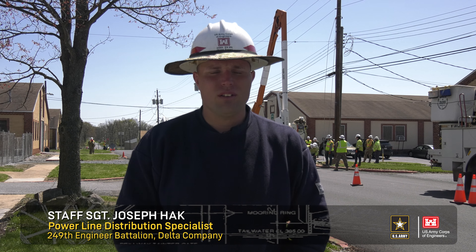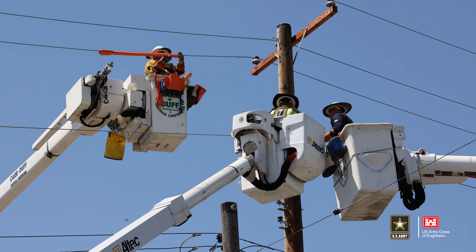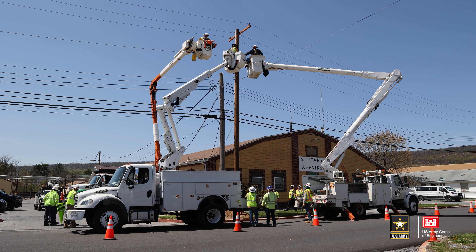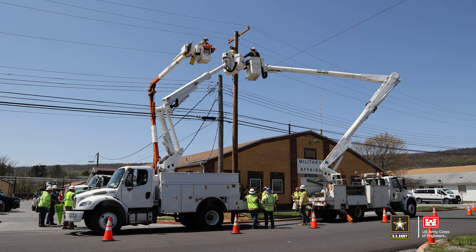About 30 minutes up the road at Fort Indiantown Gap, Powerline Distribution Specialists with the 249th are getting hands-on training as well, helping the installation with installing new power poles, which is a skill they would be called upon to do while forward deployed or during emergency response situations.